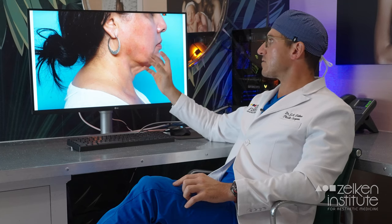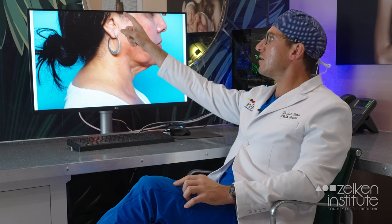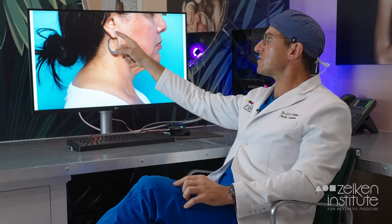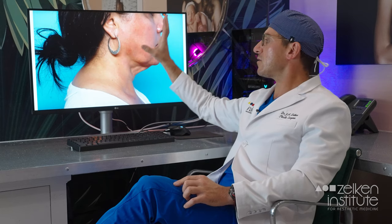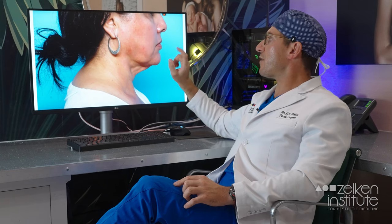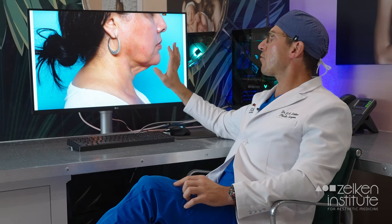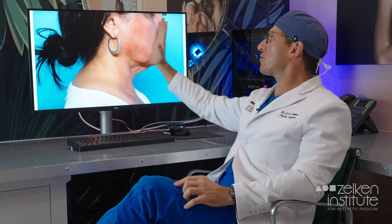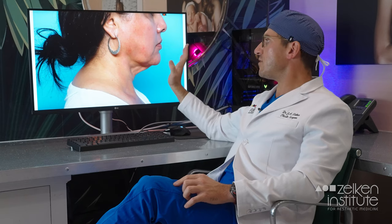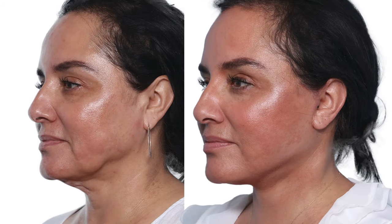The best way of doing this is a facelift. The facelift scar will continue from the temporal tuft across the ear, across the earlobe, and down into the hairline. When you tighten the neck muscles, eliminate the jowls, in some cases reduce the buccal fat pad, liposuction the perioral mound, perform some degree of tightening of the deeper structures of the face, and address any other issues by — for example — adding volume into the upper face, that's when you can achieve a superlative result because you're addressing all of these moving parts in one operation.